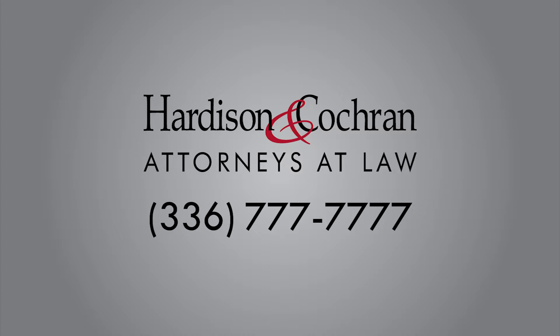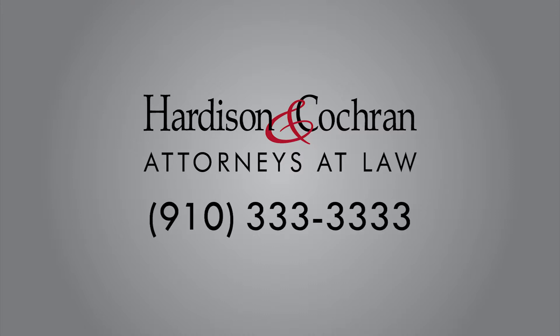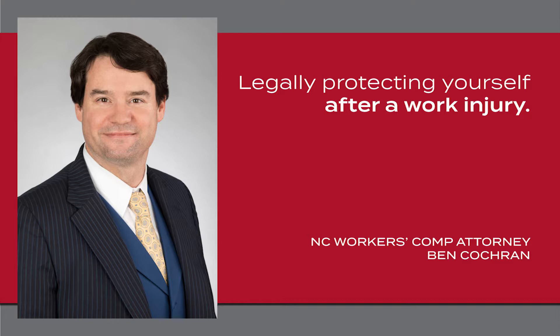Once you've reported it to your employer, it becomes time for you to seek medical treatment. You ask the employer where to go for medical treatment. In North Carolina, it is their obligation and also their right to direct medical treatment, which means they get to send you to the doctors of their choosing.